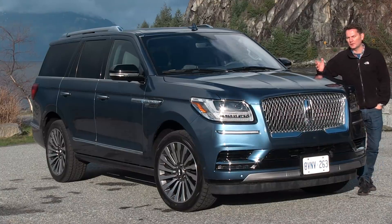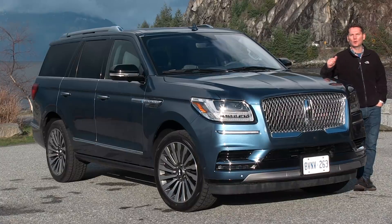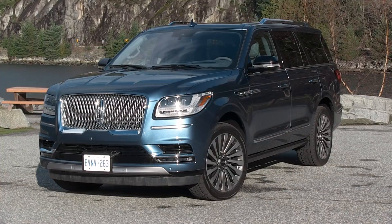Just last week I was in Detroit for the North American International Auto Show and on the very first day they announced the North American Car, Truck and SUV of the Year. This won — the new Lincoln Navigator — the Truck of the Year.